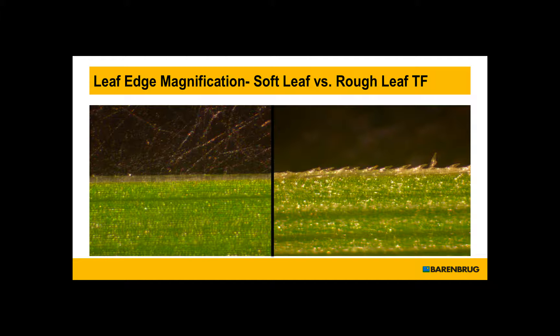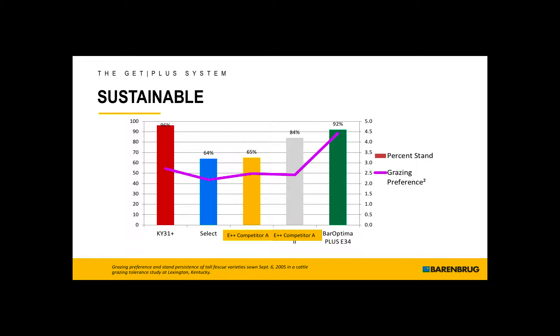There's a leaf magnification here. Soft-leaf fescue on the left, traditional rough-leaf fescue on the right. Quite a difference in the products.